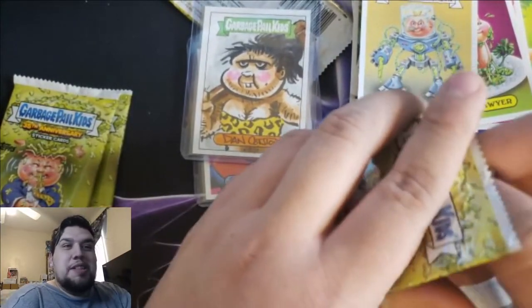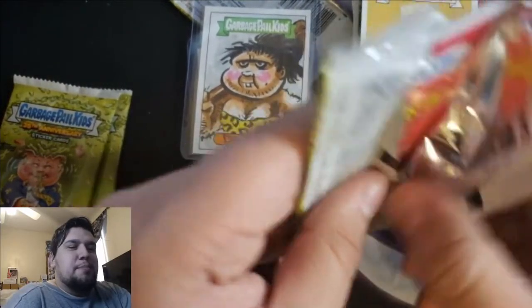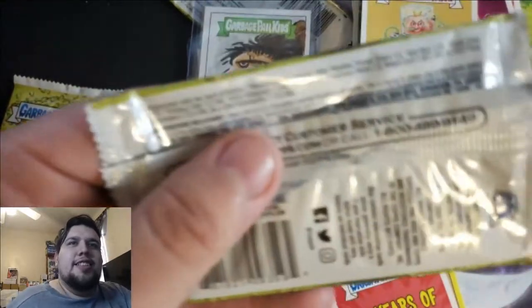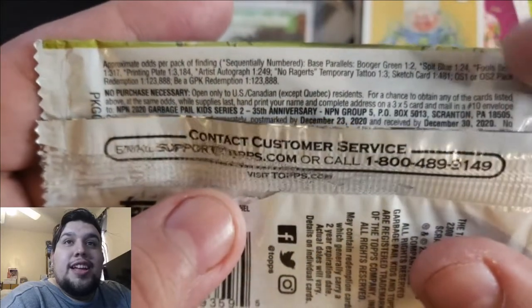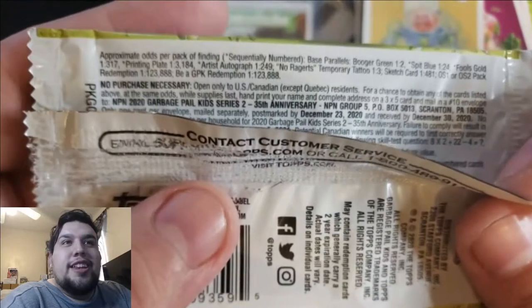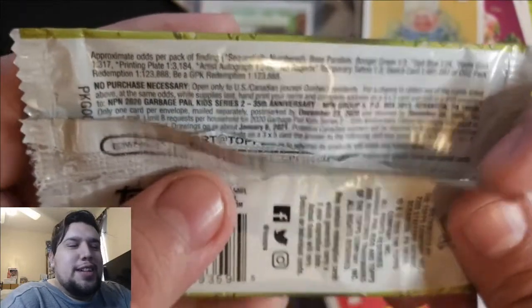Alright, let's finish up these last three packs. Can't imagine what else this box would give me. Let's check the odds again real quick — an autograph artist autograph is 1 in 249, which I got, and the sketch card is 1 in 481. That is wild. Now if we get one of those redemptions, this would be the greatest video of my life — but don't expect that.